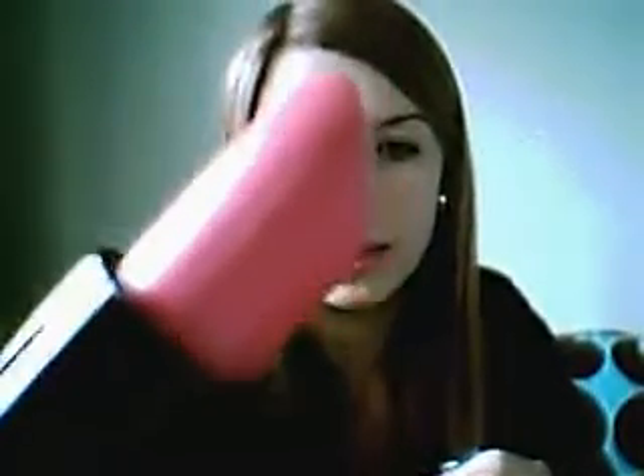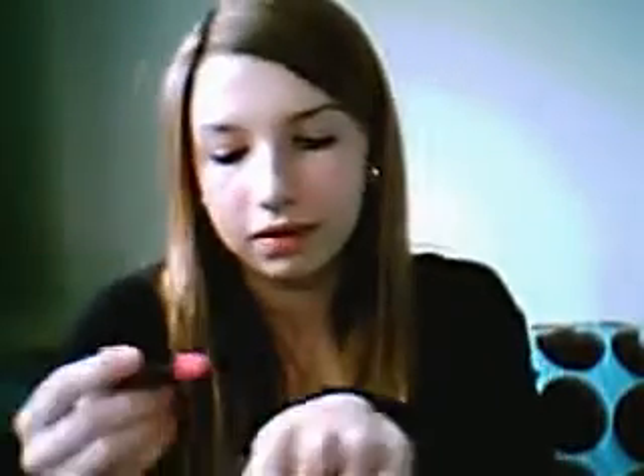Next is this lipstick which I got in a makeup set that I got for Christmas from my nan and grandad. And it's just this really nice Barbie pink. I'm going to swatch it — looks like that. I really like that. It's quite glossy as well.